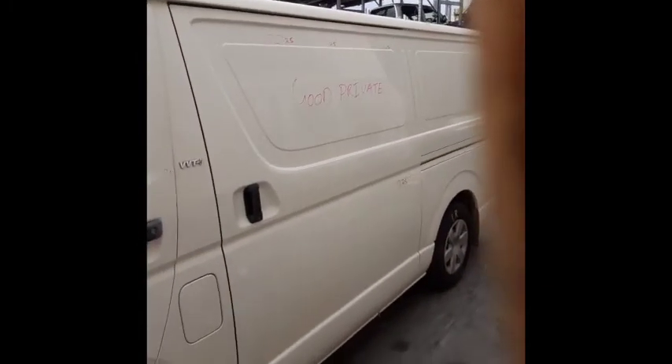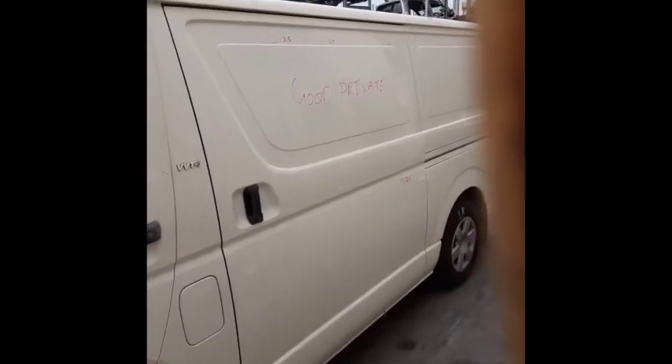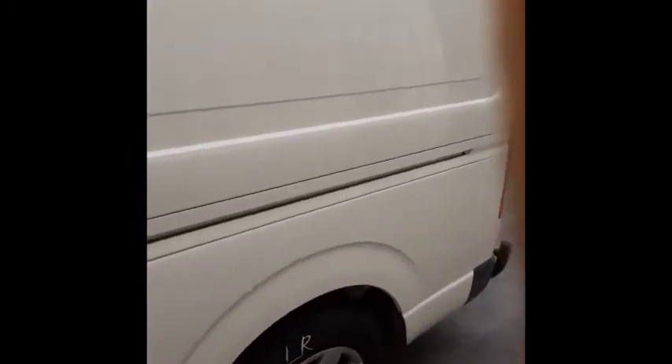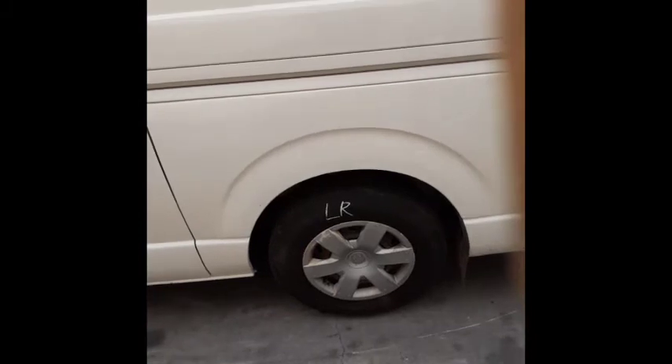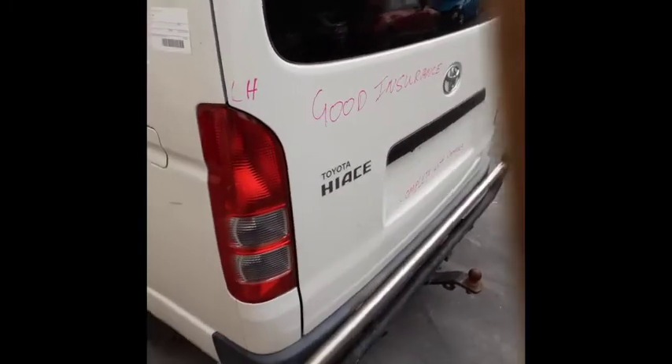This is the left-hand rear sliding door — fixed panel sight so it has no glass. It suits a good private repair. Left-hand rear tail light in good condition.